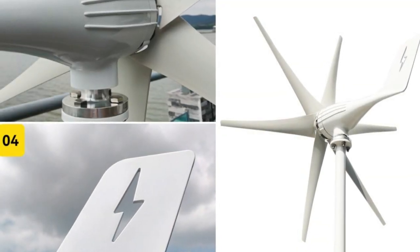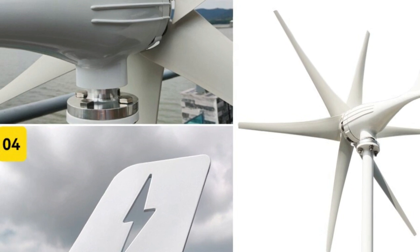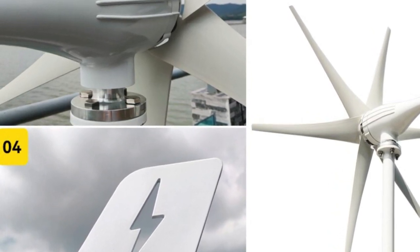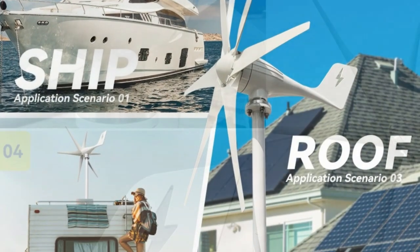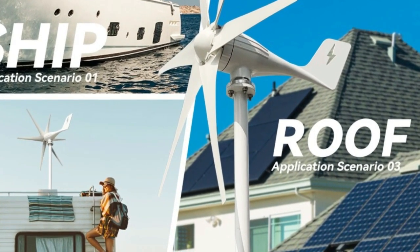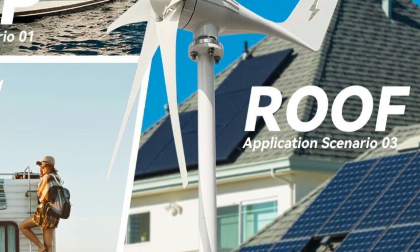Furthermore, it can also be used in conjunction with other renewable energy sources like solar panels, to provide a complete, eco-friendly energy solution. Overall, the 3000W Wind Turbine Generator is a high-quality, efficient, and reliable source of renewable energy, perfect for small-scale energy needs. Its versatility, efficiency, and easy installation make it an excellent investment for anyone looking to generate their own energy and reduce their carbon footprint.